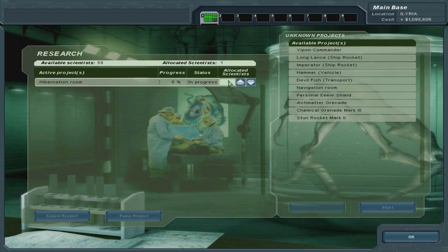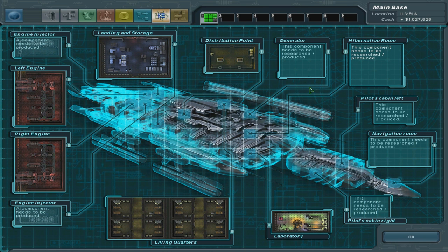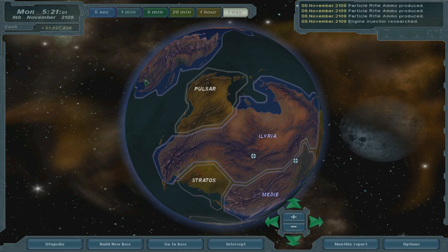Hibernation room. I still need — well, these are the injectors. Hopefully I don't need to make two of them. I don't, because the engines were done in one shot. I need the generator, which needs to be researched. Oh my god, so much of this stuff.